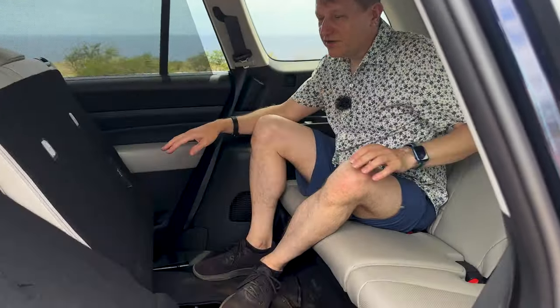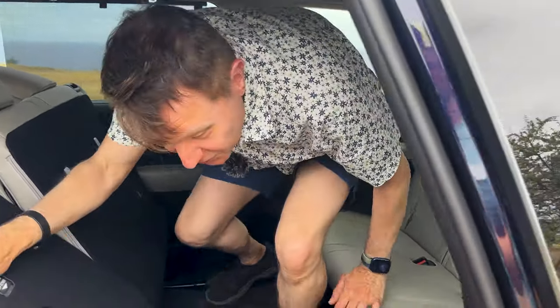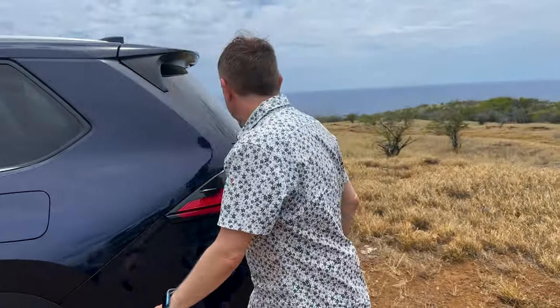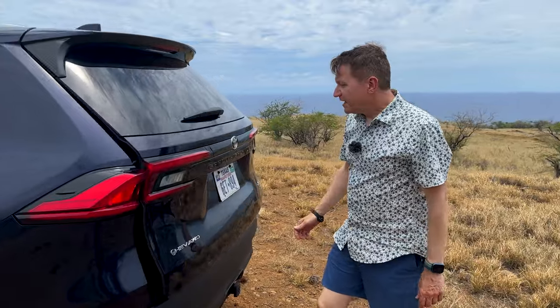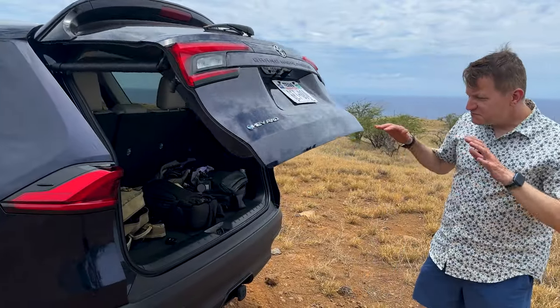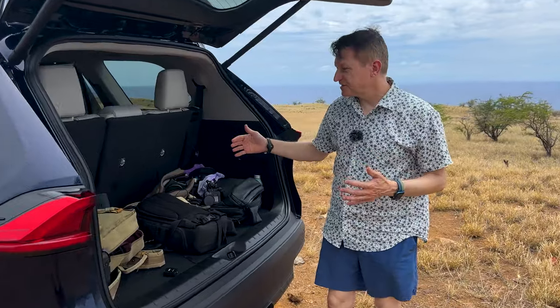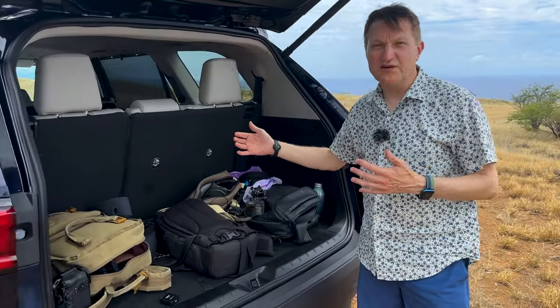When all these seats are folded down, the cargo capacity you get is almost 98 cubic feet — it's 97.5. That is a heck of a lot. And behind the rear seat, even when it's up, we still have a decent amount of cargo capacity. We've got about 20 cubic feet, and you should be able to fit six or seven suitcases in here.